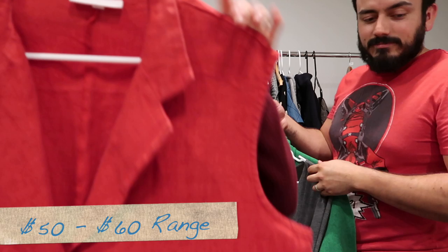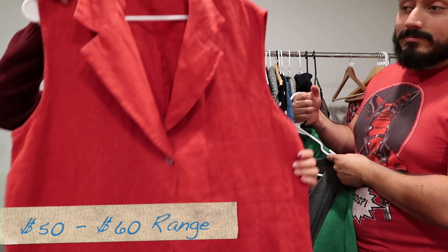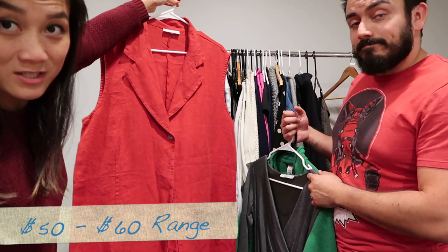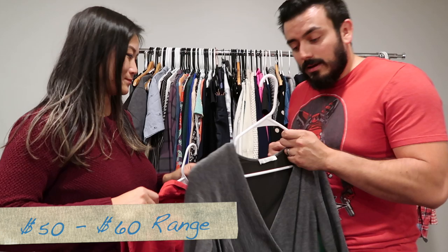Now in the $50–$60 range: first time finding Bryn Walker, made in the USA. It's a single-button style — kind of a vest dress or linen cover-up — you'd obviously need to wear something under it. It's 100% linen in an extra large.